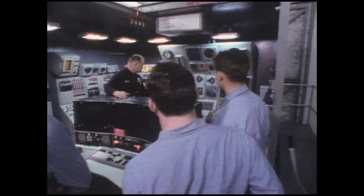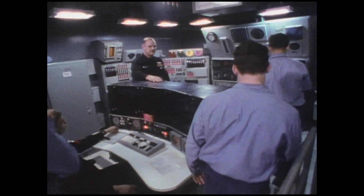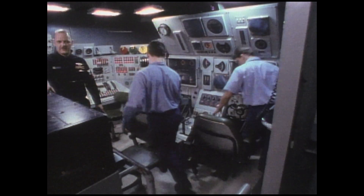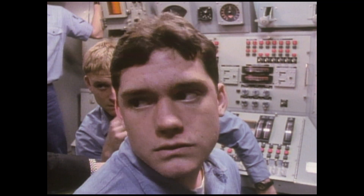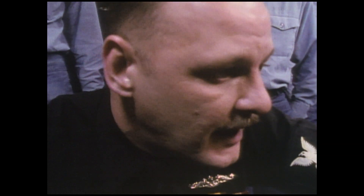Petty Officer Keith Swallow has ridden the boats for 14 years. Here's where we're at: you've got a 360-foot long, multi-million dollar submarine right in your hands. We're going to crank up to flank speed, we're going to come in to periscope depth, and you're going to reach and maintain periscope depth. You ready to do it? All right, let's take control.